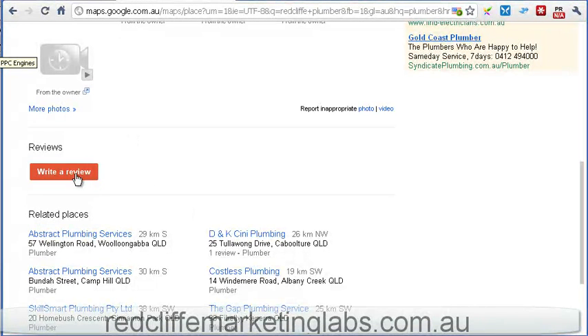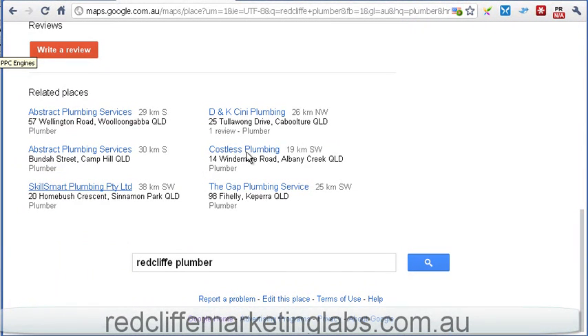This used to be quite a plain looking area and now it's really prominent with that write a review button, and we've got related places. Then you used to have the citations down the bottom here, which is a list of where your website or your business had been listed on different places — but that's disappeared.